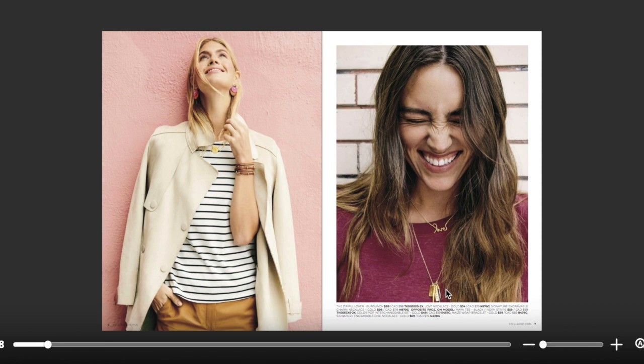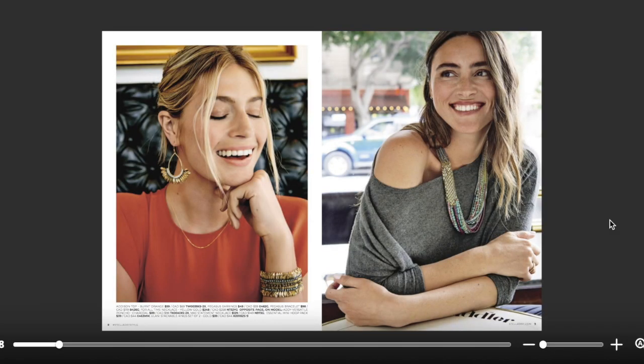This is our new Engravable Charm Necklace coming in August. You can engrave two of the four charms on this piece. We are celebrating the 10-year anniversary of Stella & Dot, and one of the most iconic pieces of our collection is the Pegasus. To celebrate, we have the Pegasus earrings and the Pegasus bracelet.